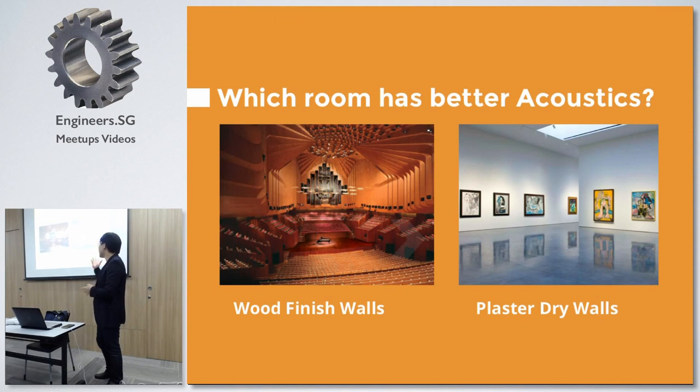This is a very common misconception — usually you see wood and you say, wow, wood must be good. But that might not be true.